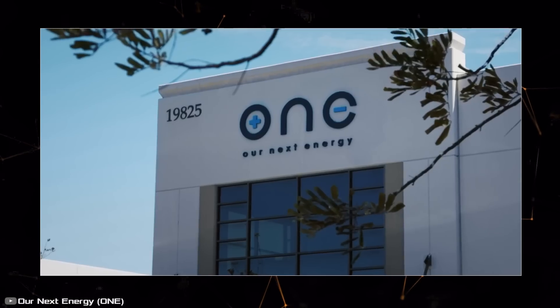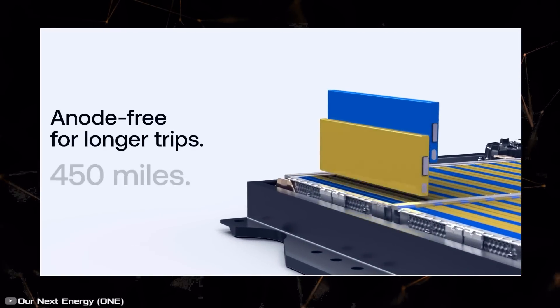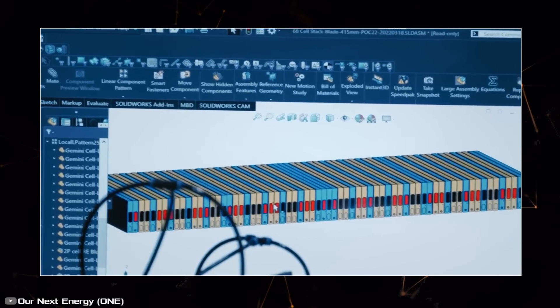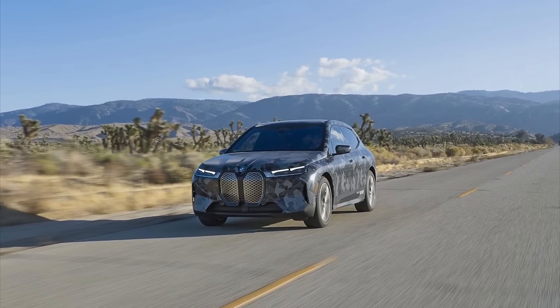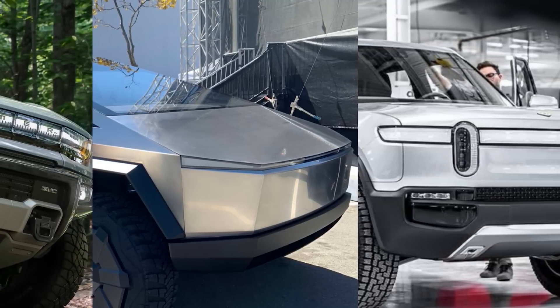The secret behind their success lies in special dual batteries made of different chemical compositions but working together as a unified whole. The company claims their power units are not only more efficient but also more environmentally friendly than popular lithium-based batteries.